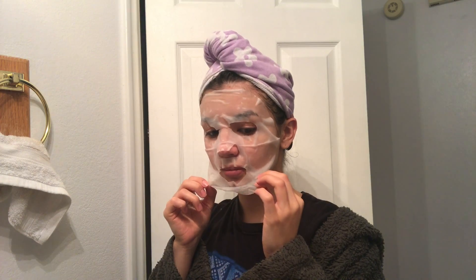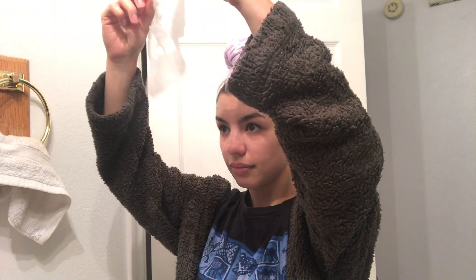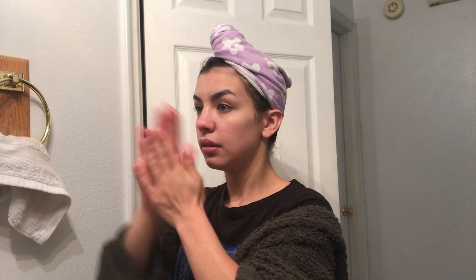I take off the mask and my face looked really, really smooth and hydrated — I wash it off. Then I use even more coconut oil. I have so much coconut oil and I use it for everything. I use it as moisturizer and it makes my face so moisturized and just amazing.